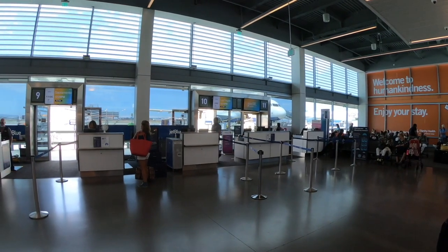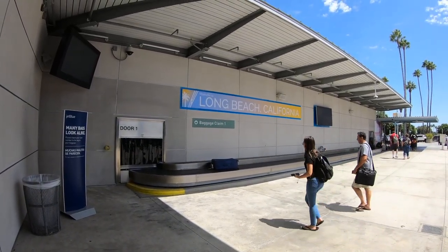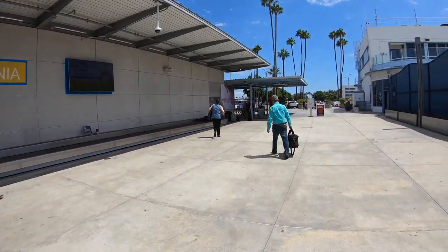If you arrive into LGB, the baggage claim is right outside the concourses and is next to the pickup and drop-off line.